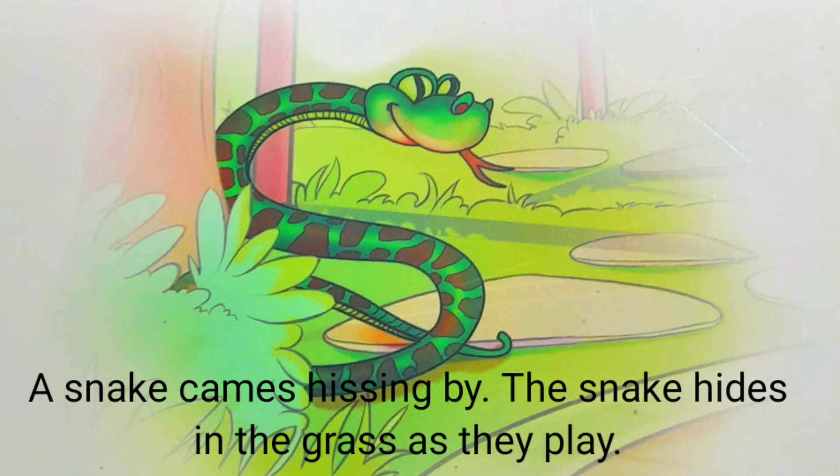A snake comes hissing by. The snake hides in the grass as they play.